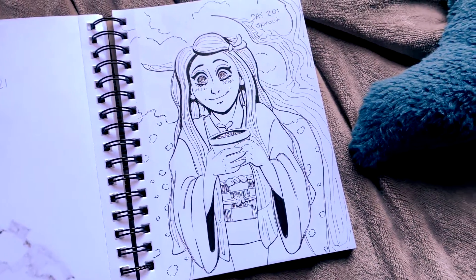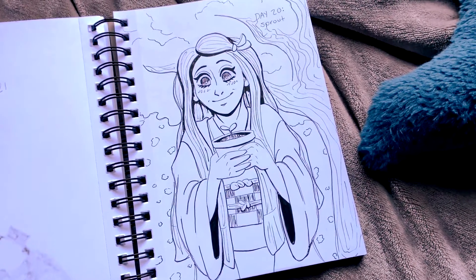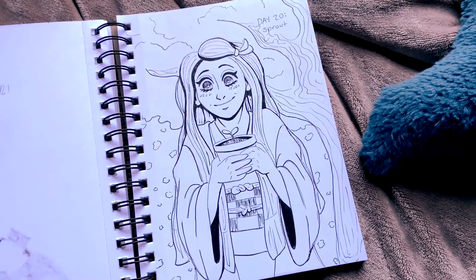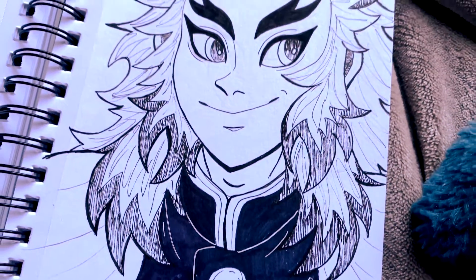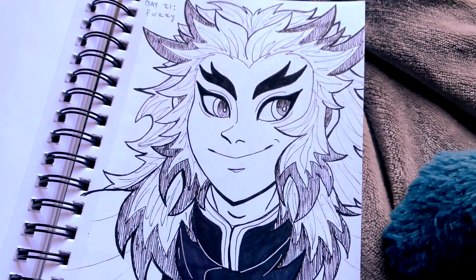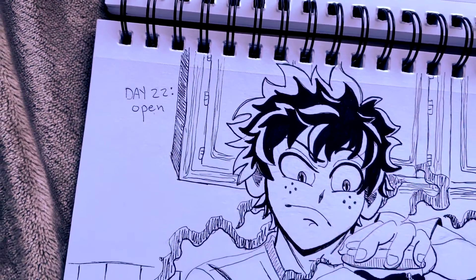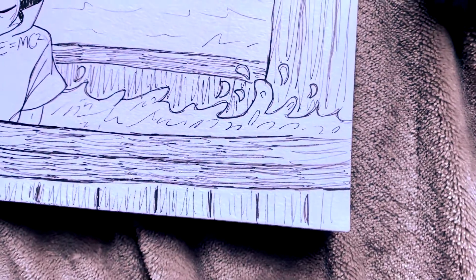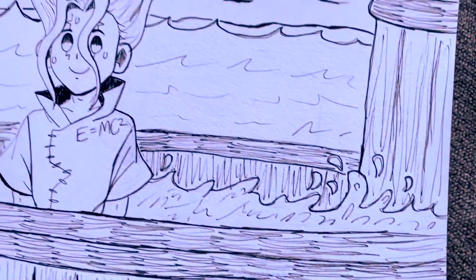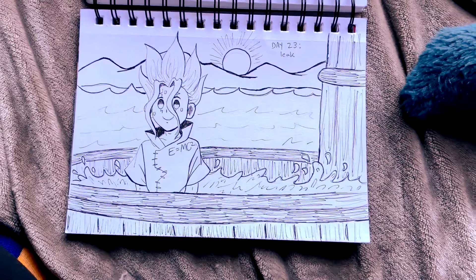Before you say it — yes, I am aware that I forgot the pattern on her dress. I was in a hurry trying to get this done in time, so just leave me alone. And here we have the final Inktober, which is Senku in a leaky boat.